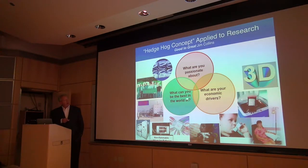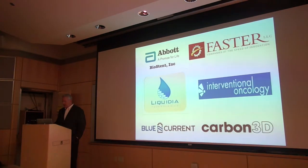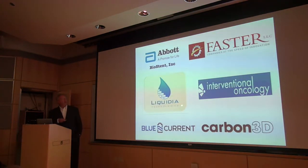For us, we like to think about polymer science as the tool we try to apply in a lot of different ways. It's also been very translational, and there have been common themes as we weave different companies forward. I'm going to spend some time talking about what we do with Liquidia and Carbon 3D, and I'll spend a moment on Blue Current.